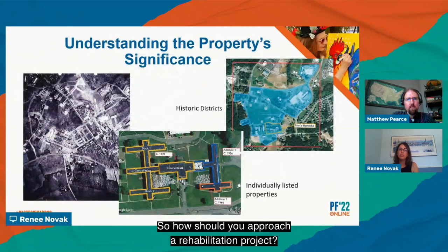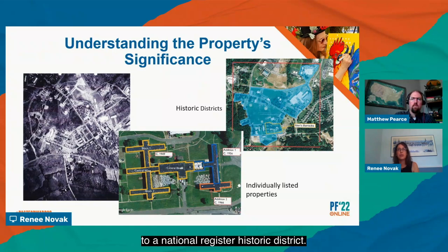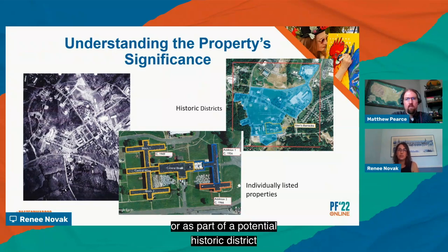How should you approach a rehabilitation project? First, understand the building's significance. Decisions about the historical significance of the built environment and cultural landscapes are based on the criteria for listing in the National Register of Historic Places. To be eligible for a Federal Historic Tax Credit, the building must be individually listed in the National Register or be contributing to a National Register Historic District. If you are not yet listed, you can submit a Part 1 application for evaluation, either individually or as part of a potential historic district through your State Historic Preservation Office. It is important to understand your building's significance so that the building's historic character and integrity can be preserved and protected.